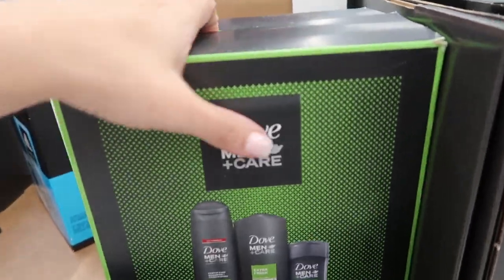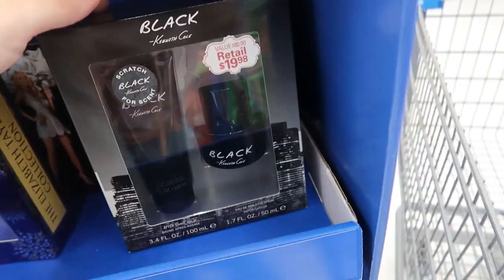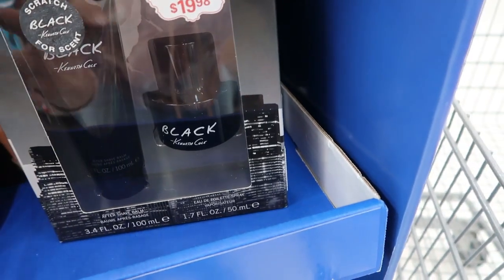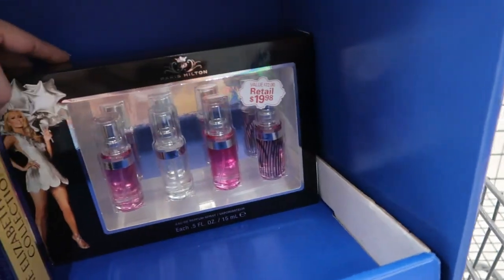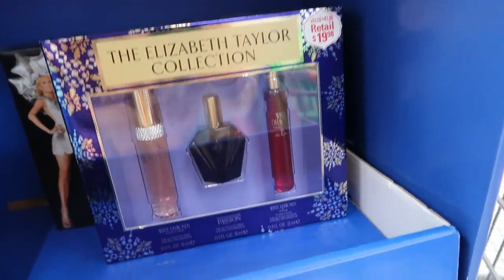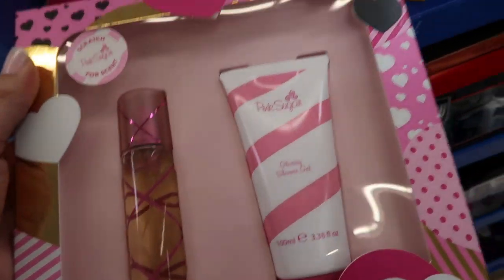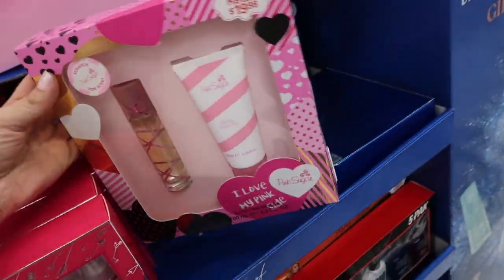They also have this Dove Men set with shampoo, conditioner, and deodorant. They don't have this set specifically, but there is a similar one on sale for $12.50 — I'll link that one. It's the Kenneth Cole Black, which is a pretty common scent, easy if you don't know what a guy likes. There's also the Paris Hilton little mini set, the Elizabeth Taylor collection, and the Pink Sugar by Aquolina is available online for $19.98 — you get the little spray for one ounce and then a 3.4 ounce shower gel.